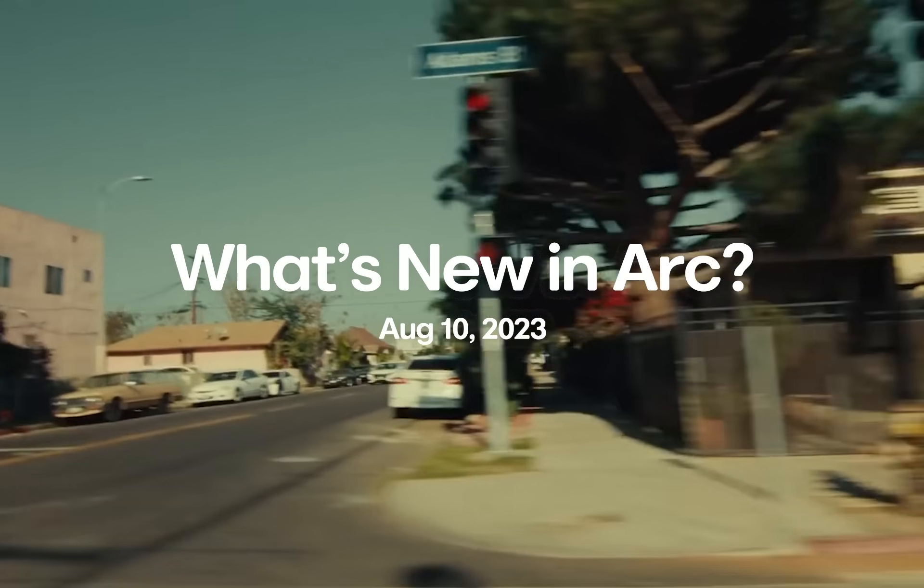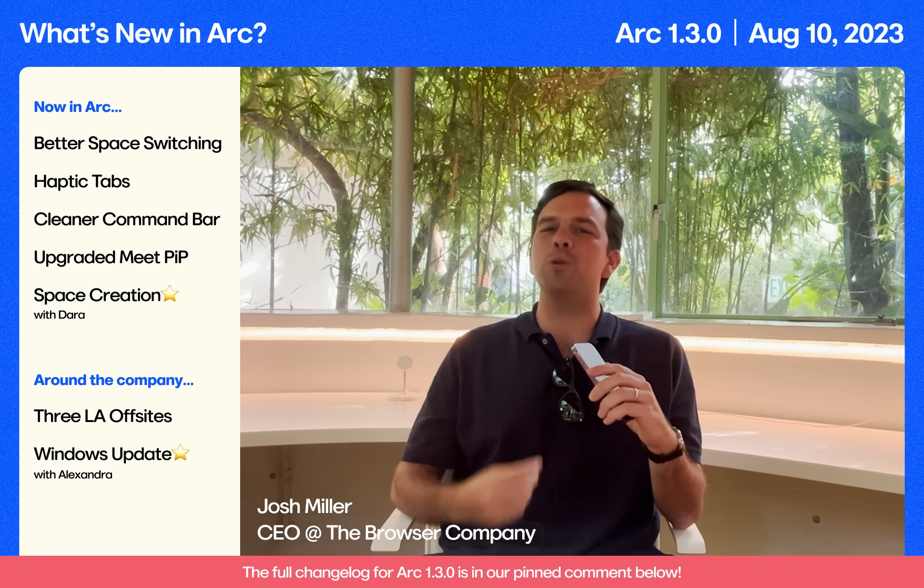We're coming to you live from Los Angeles this week. We thought we'd have fun with it because we have a huge update for you today.